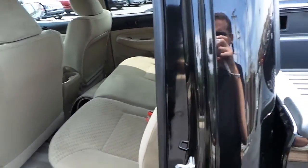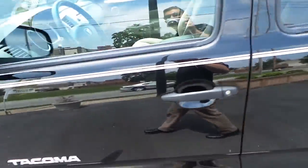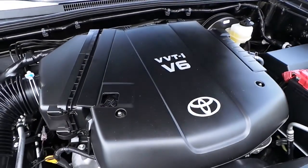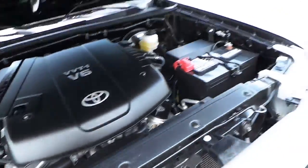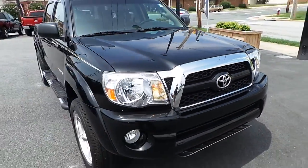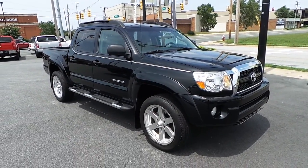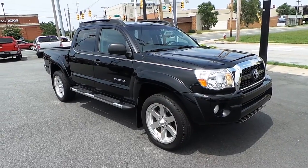Double cab with extra room and space, and a V6 engine. This is the pre-owned 2011 Toyota Tacoma V6.